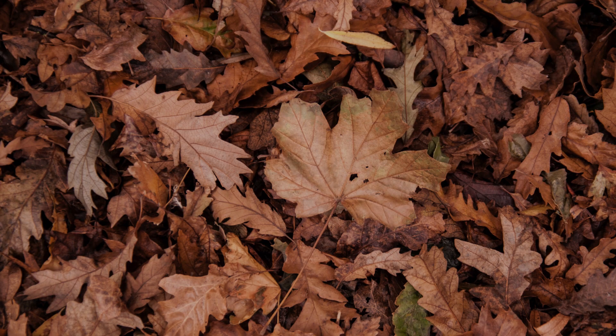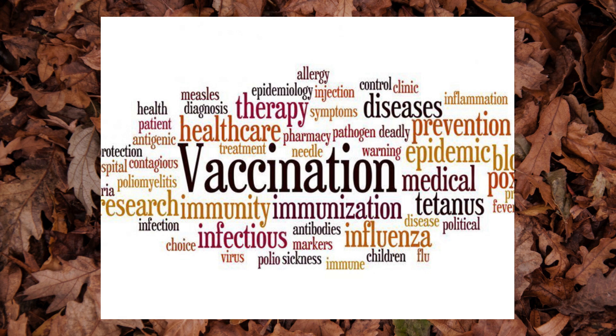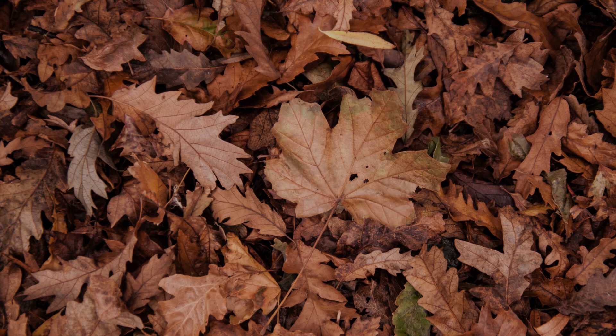I will discuss more of the epidemiology related to wood ticks shortly, but first I'd like to dive into a bit of physiology.